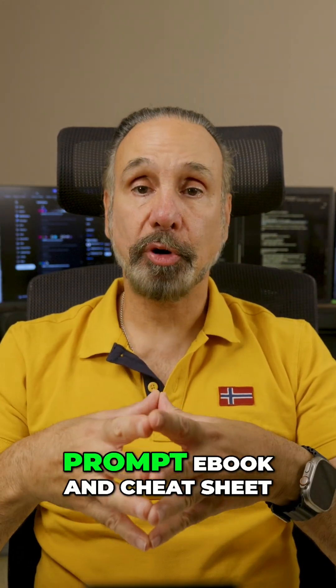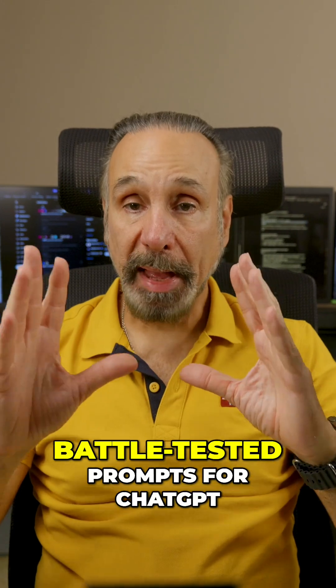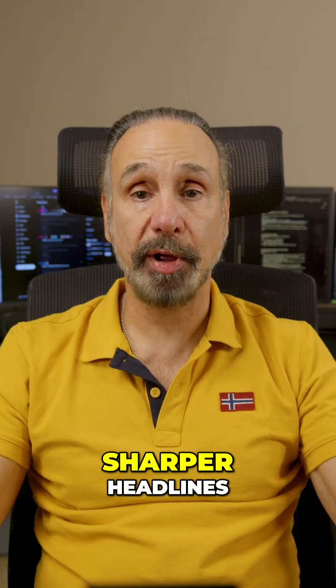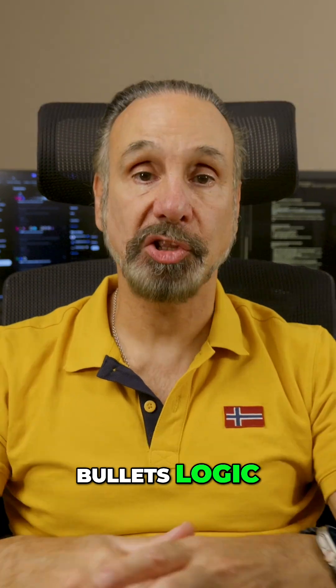Lastly, you get the premium AI prompt ebook and cheat sheet — battle-tested prompts for ChatGPT, Gemini, and others to generate sharper headlines, bullets, logic, and chart briefs instantly.